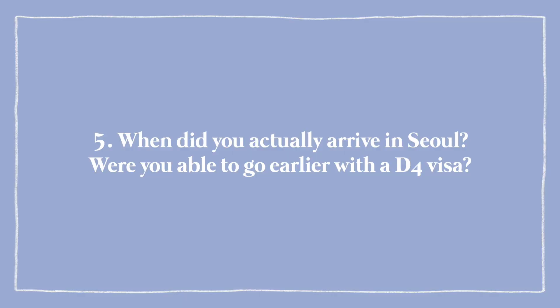When did you actually arrive in Seoul — can you go earlier with a D4 visa? I arrived in Seoul about two weeks before my class started. Some people arrived like a month before, but I don't know anyone who arrived earlier than that. So you can arrive around a month before your class starts.